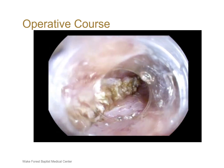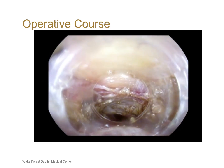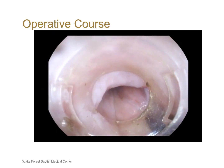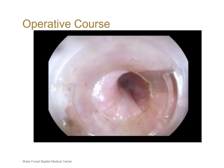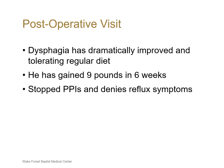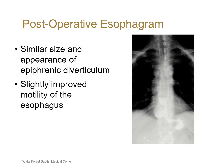After the myotomy was completed, the submucosal space was wider at the location of the epiphrenic diverticulum and GE junction. The completion endoscopy revealed no change to the epiphrenic diverticulum and that the GE junction was easier to traverse. At a six-week postoperative visit, his dysphagia had significantly improved and he was tolerating a regular diet with a nine-pound weight gain in six weeks. He was able to stop his proton pump inhibitor and denied any reflux symptoms. A postoperative esophagram at six weeks revealed a similar size and appearance of the epiphrenic diverticulum with slightly improved motility of the esophagus.